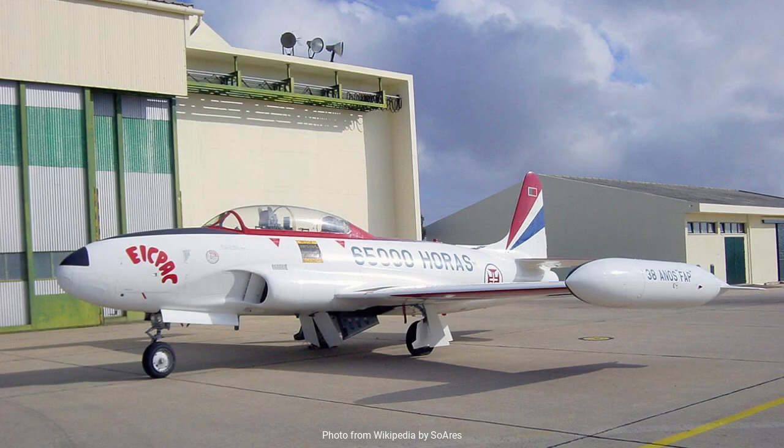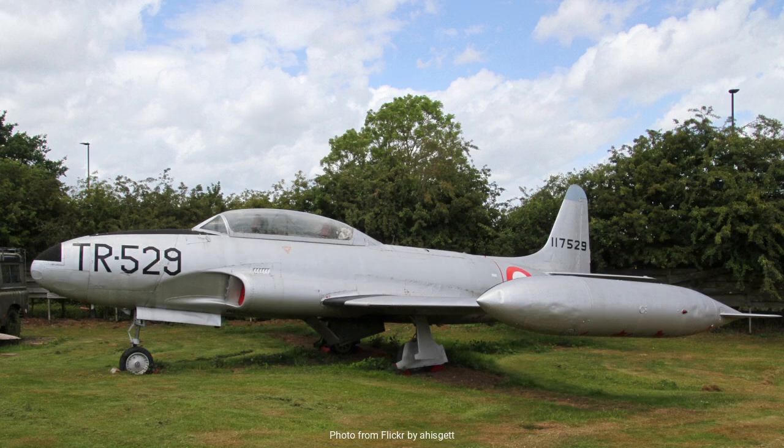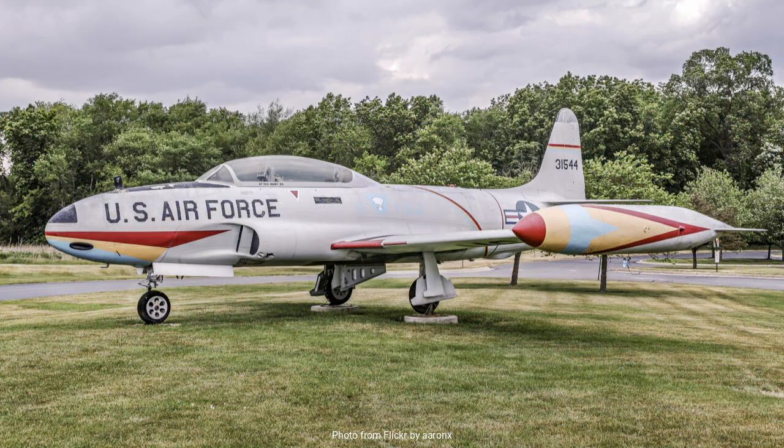The T-33 was essentially a two-seat version of the P-80, incorporating an extended fuselage to accommodate an instructor and a student pilot. This design allowed for in-flight instruction, a crucial feature for training in the fast-paced world of jet aviation. The aircraft first took to the skies on March 22, 1948, and quickly became the primary training aircraft for the United States Air Force.